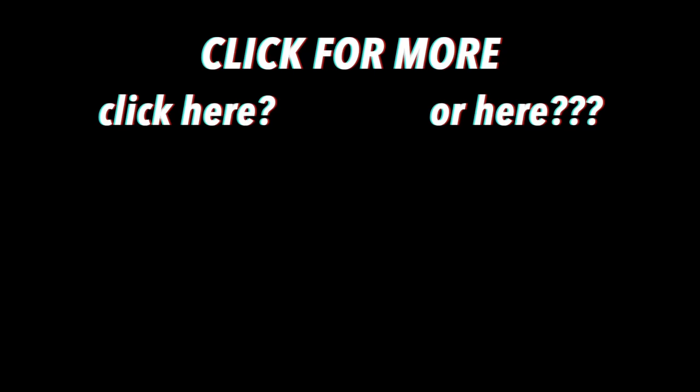Thank you so much for watching. I hope that you enjoyed it and if you did, don't forget to give it a thumbs up and subscribe. I'll see you next week, bye!